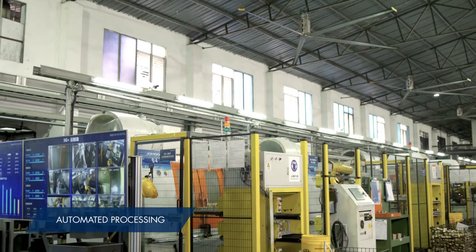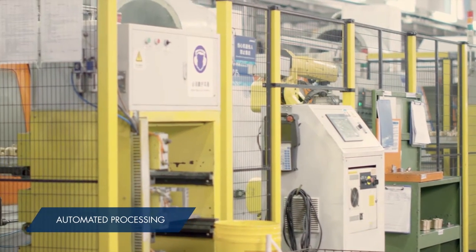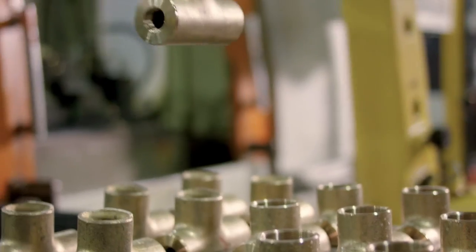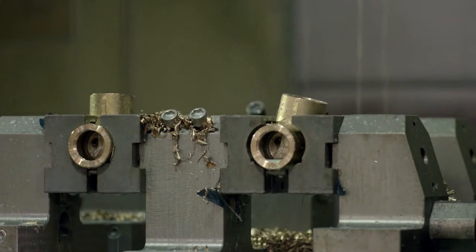The soon-to-be-perfect faucets then cool off before moving to the next stage. Here, rough castings are machined for a more refined look. These machines do the drilling, while factory workers are only responsible for loading and unloading — the rest is done by robots.